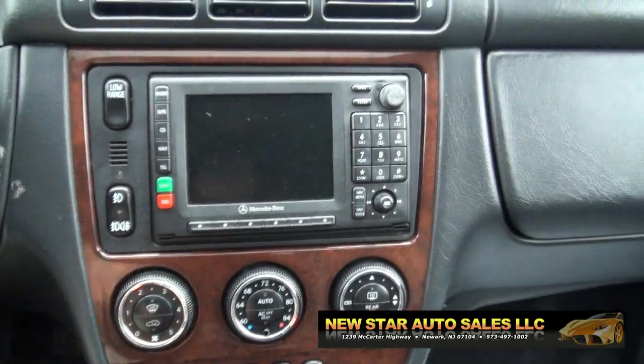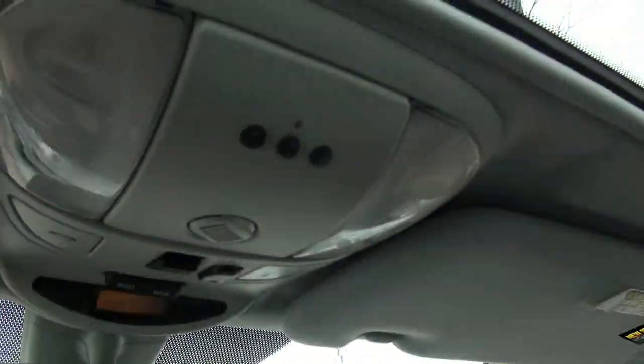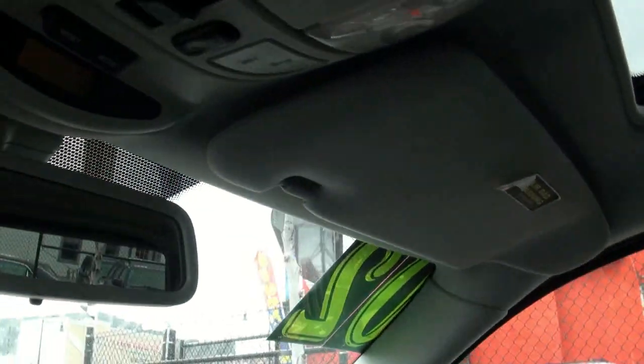Front and rear fog light button. A lot of vehicle for the money. Definitely comfortable to drive.